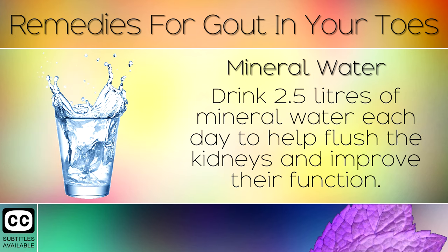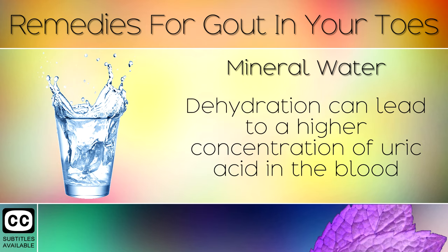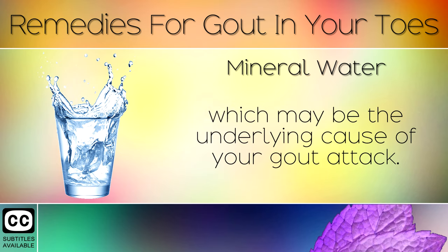Remedy 9: Mineral Water. Drink 2.5 litres of mineral water each day to help flush the kidneys and improve their function. Dehydration can lead to a higher concentration of uric acid in the blood, which may be the underlying cause of your gout attack.